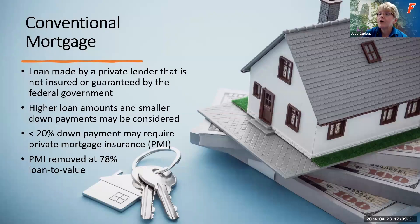Now Terry's going to talk about some different types of mortgages. The first is a conventional mortgage, which is open to pretty much anyone. This loan is made by a private lender — it's not insured or guaranteed by the federal government — so you have a lot more flexibility. You can have higher loan amounts, and smaller down payment requirements may be considered with a conventional loan.